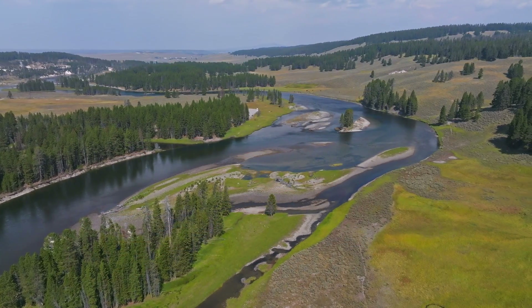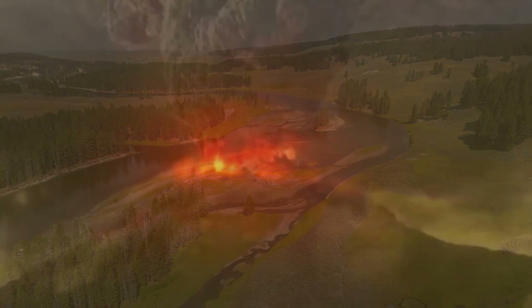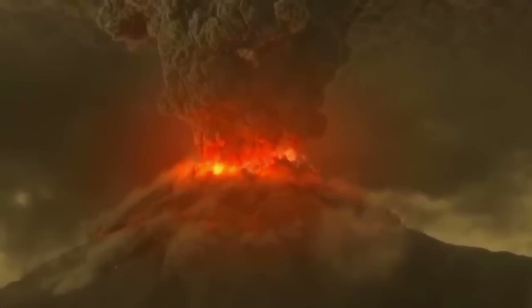But beyond its scenic beauty and geothermal wonders, there's a deeper narrative — one that intertwines cataclysmic eruptions, hidden mineral treasures and the enduring spirit of preservation.